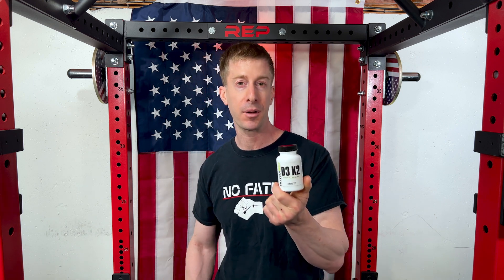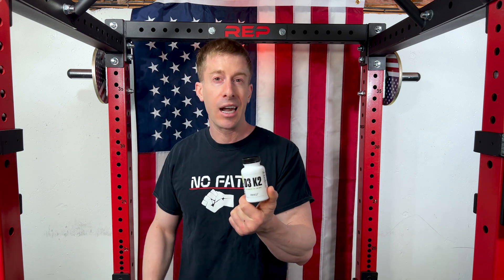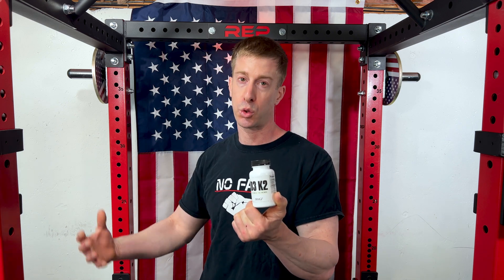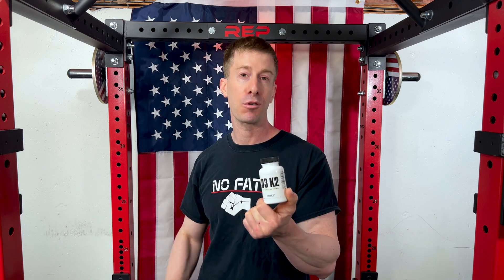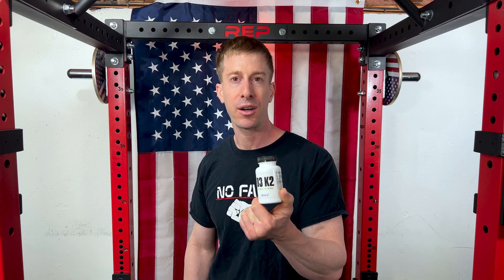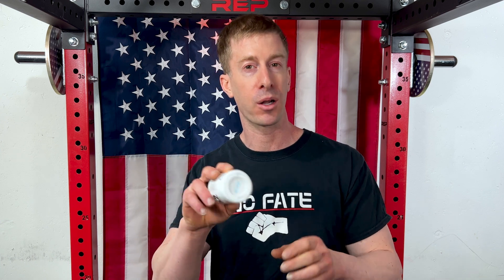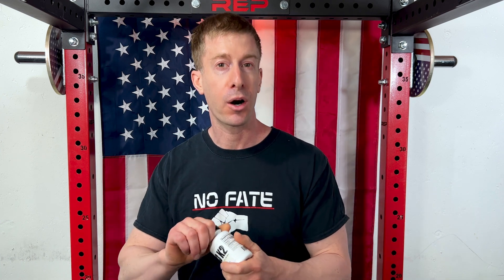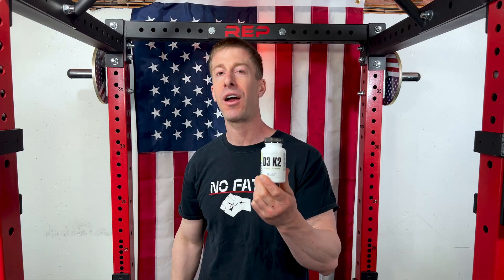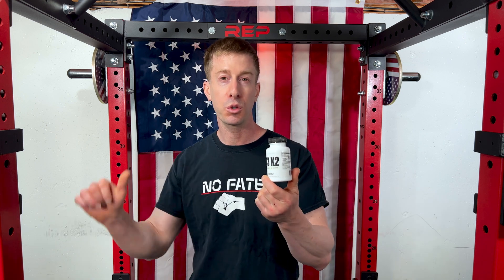As far as why you should go with NutraBio as a company versus all the other supplement companies: number one, they make their own products and don't outsource them. Number two, they make their own products in a better-than-GMP facility with 100% transparent labels and third-party testing at checkmysups.com. There is a lot number on the bottom of every bottle so you know what's on the label is in the bottle.